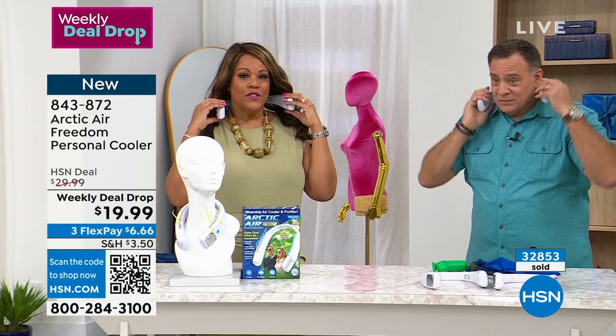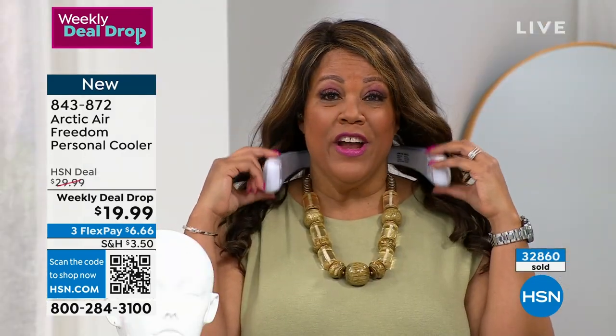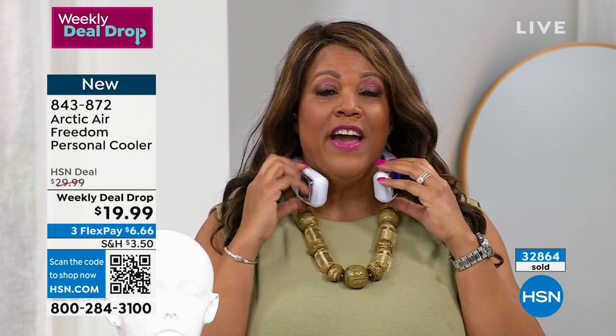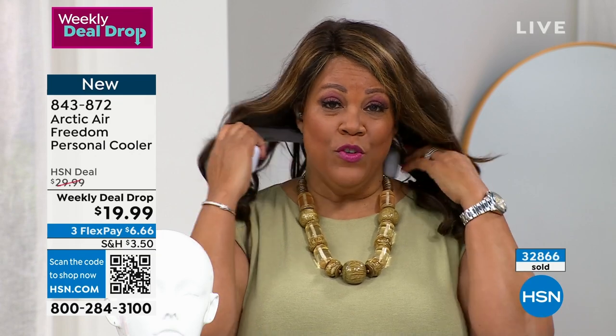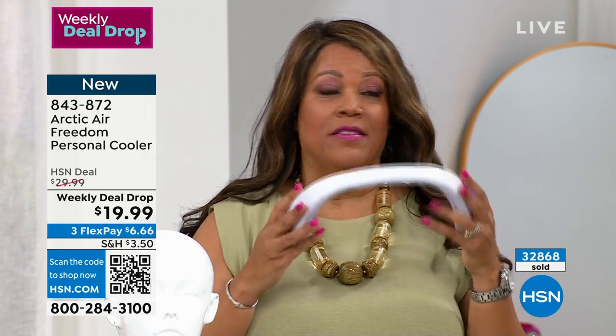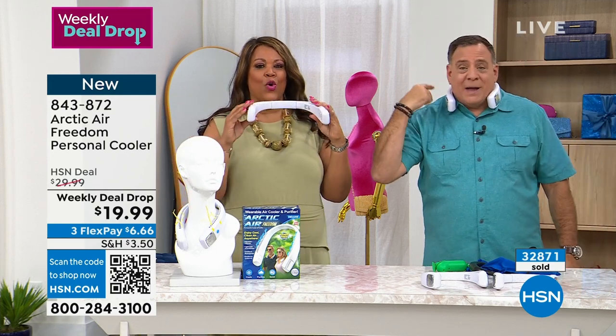You can bring it in close or out wide. You can even put it on backwards, turned around so the air goes down your back. If you're outside and your back's all sweaty, you can feel it around your back.